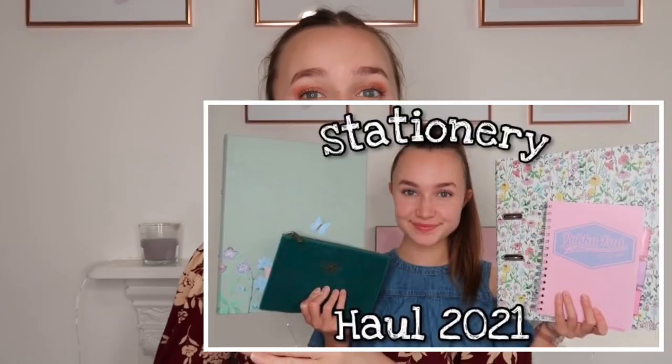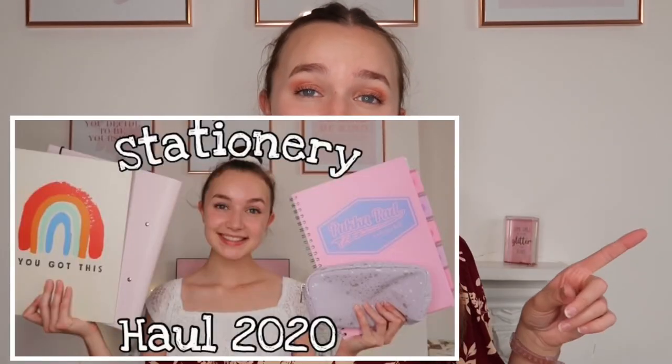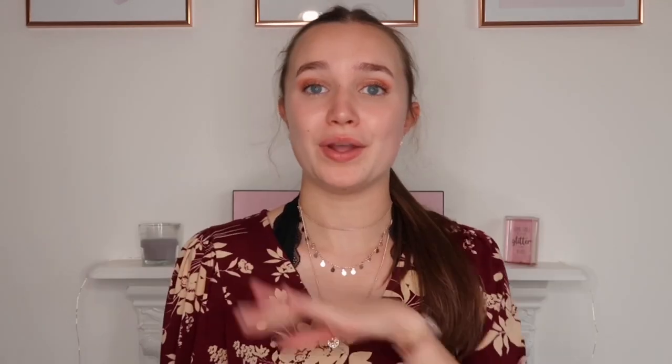That is everything from my pencil case this year! I really hope you guys enjoyed watching today's video. If you did, please give it a thumbs up and check out all my other back to school videos — I've got a 'What's in My School Bag,' stationery haul, shopping for school supplies vlog, and last year's videos too. They'll all be linked in the description. Thank you so much for your support on all my videos, especially the back to school series. Subscribe if you haven't already — lots of love, Sparkle Rewind, bye!